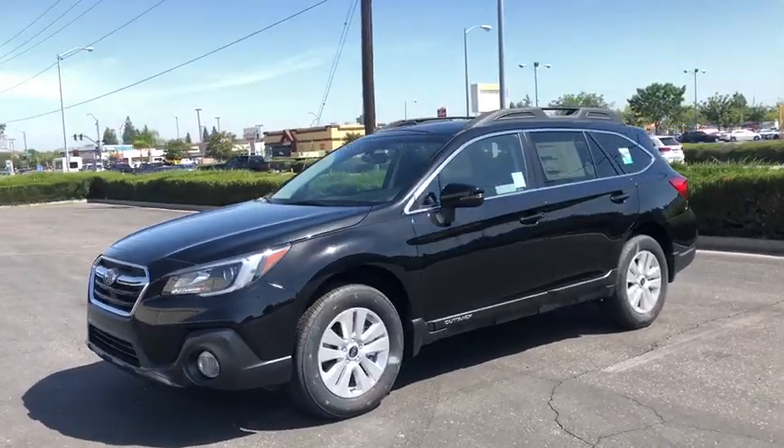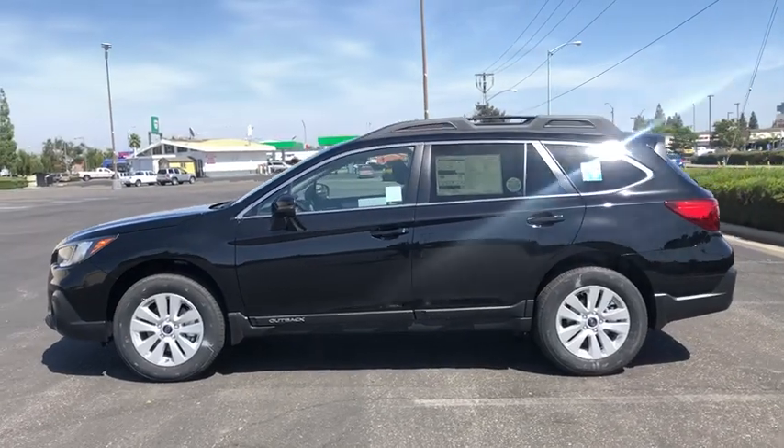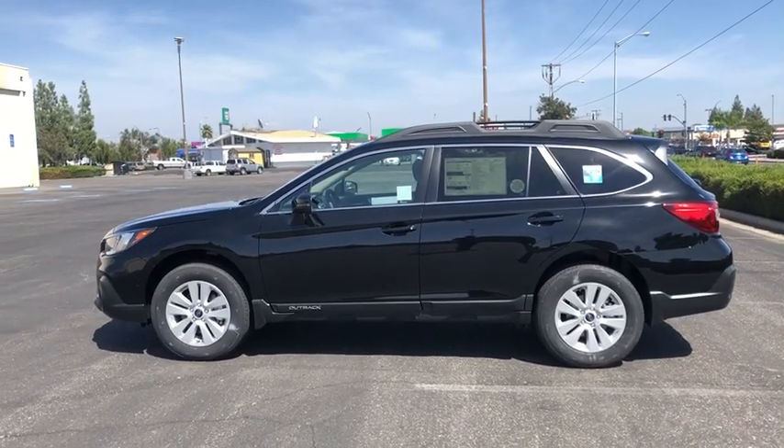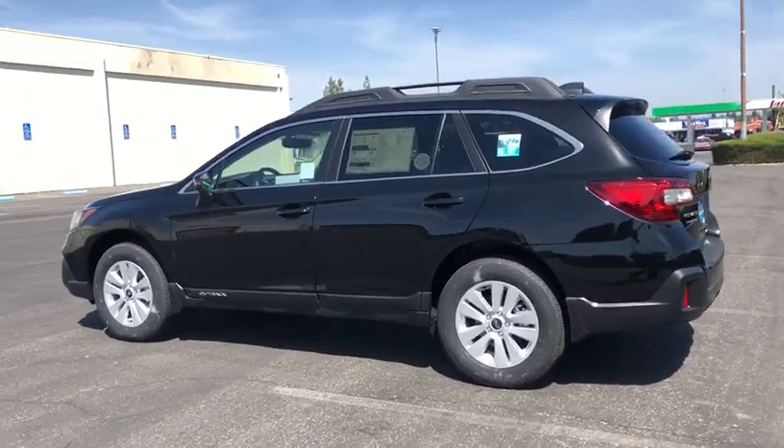You are going to love the 2019 Subaru Outback. Take the go-anywhere capability of all-wheel drive and plenty of room for cargo and companions, and you've got the Subaru Outback. Let the adventure begin.